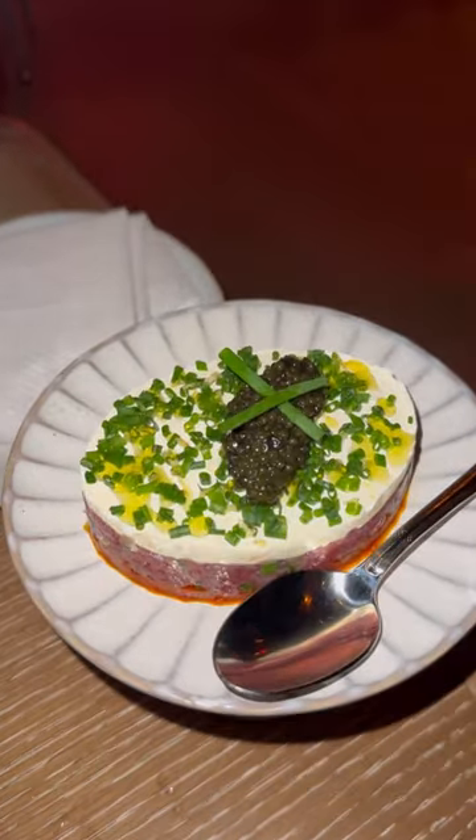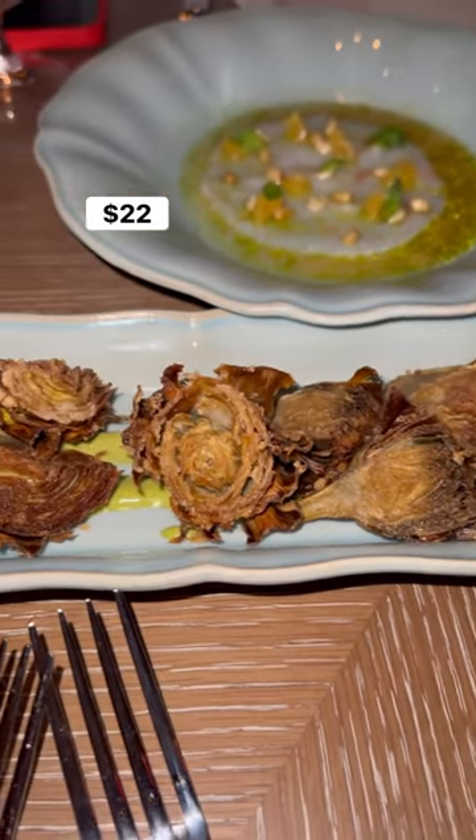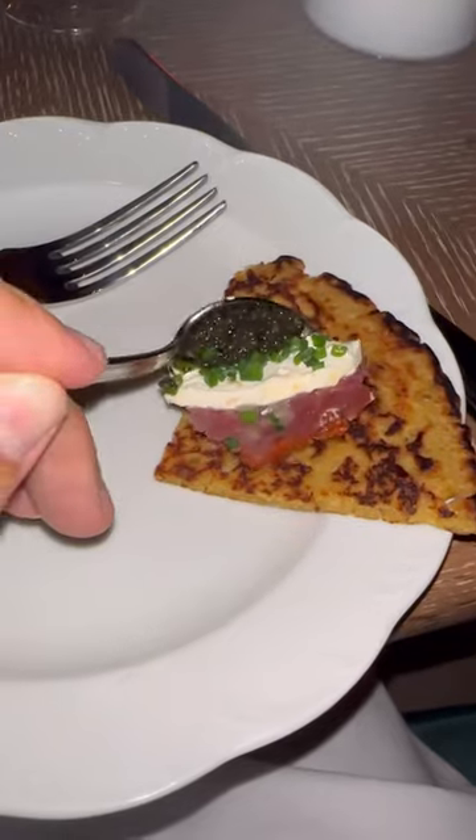Got the tuna tartare, the langoustine crudo, and the crispy young artichoke, which were perfectly crispy and not oily at all. But my favorite dish of the round was definitely the tuna tartare, which normally all tastes the same, but this dish is special. It comes with a chickpea bread, so you can make a little tuna taco.